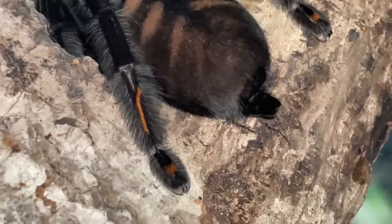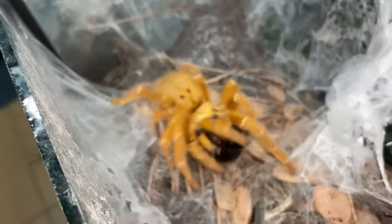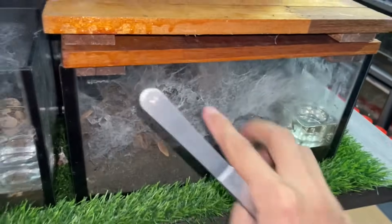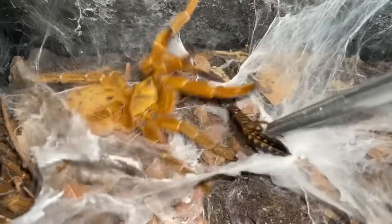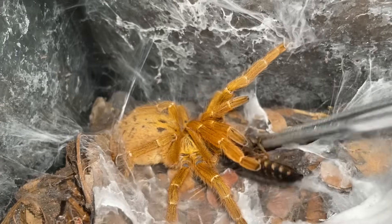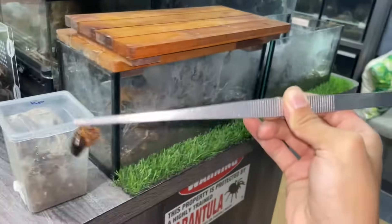Next up we have the OBT, the orange baboon tarantula. Dang it, it wasn't focused for the takedown, but she got it. We've got another one right beside her — I'll make sure it's focused this time. Okay, maybe she's in premolt. Are you not hungry, girl? When an OBT is like this, they're probably in premolt. I'm so sorry guys.